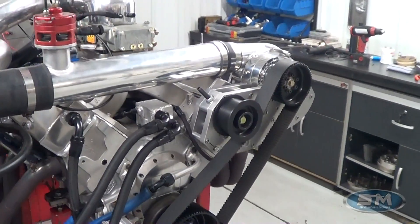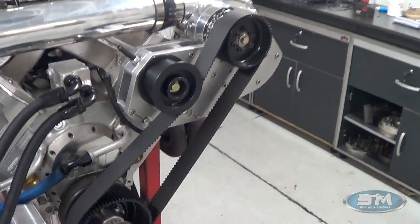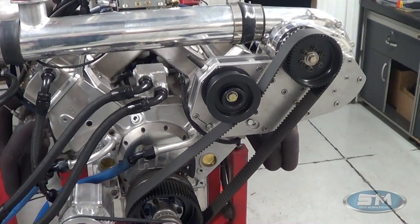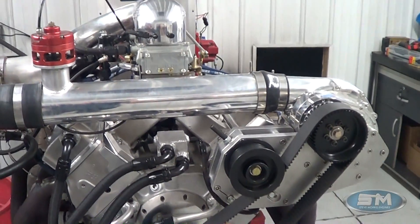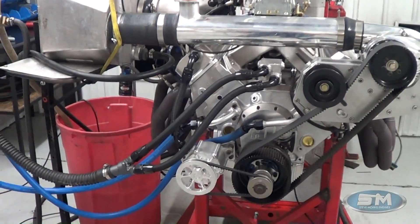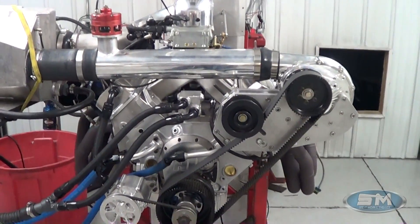Like I said, the stock blower — not leaning on it hard. This is actually a 1.40 ratio on that pulley. Anyways, nice piece. So let's go out and make a pull on it and show you all the numbers.